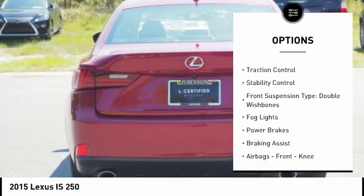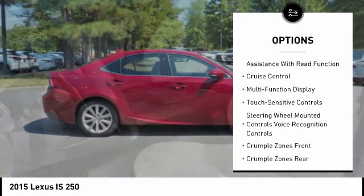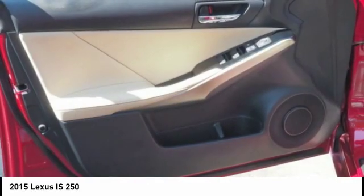Power windows with safety reverse, traction control, stability control, front suspension type double wishbones, fog lights, power brakes, braking assist, airbags, front knee airbag, electronic messaging assistance with read function, and cruise control.